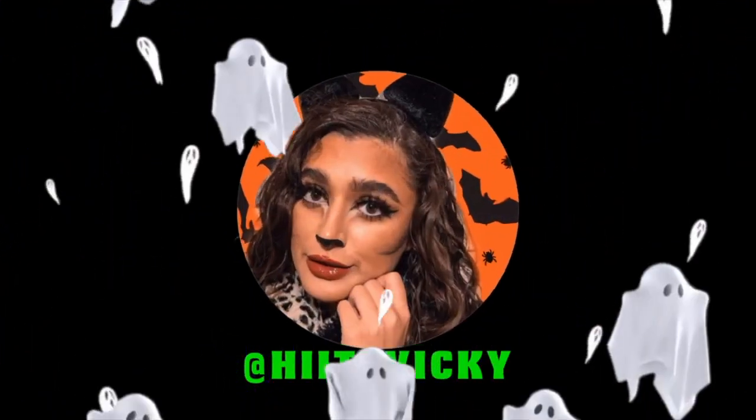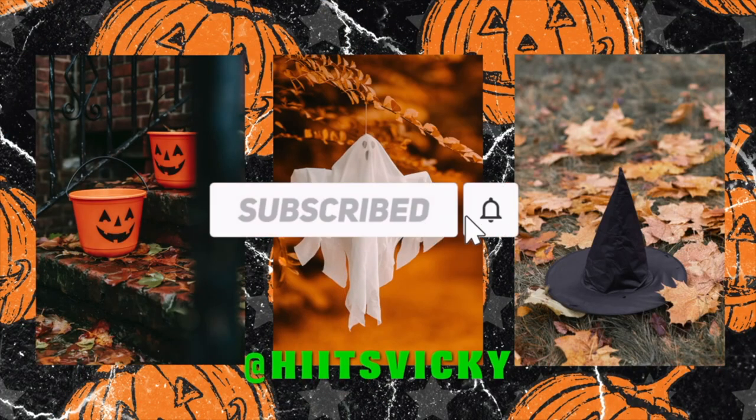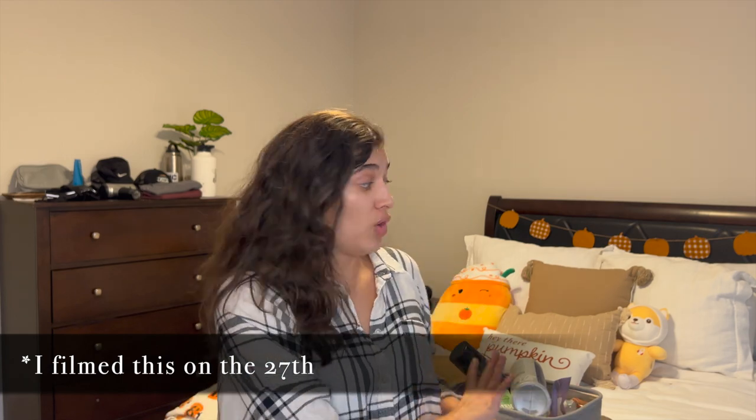Hello guys and welcome back to my channel. Today's video is going to be my October empties. We are a little ahead of the end of the month because my basket is overflowing with stuff and honestly cannot fit another thing. It already is too full, so we're just going to go ahead and do the October empties before the end of the month. I have a ton of empties to show you guys.